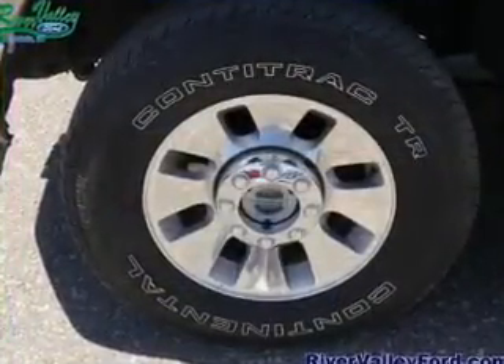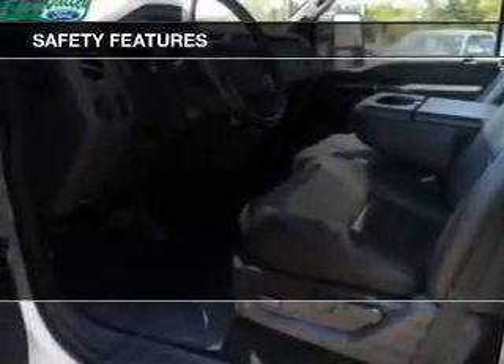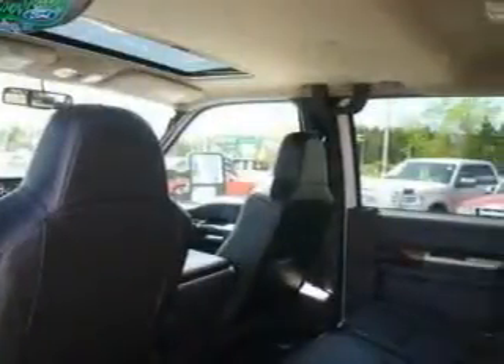And MP3 player. Safety was made a priority with these features: a passenger airbag, low tire pressure warning, front ventilated disc brakes, and anti-lock brakes.